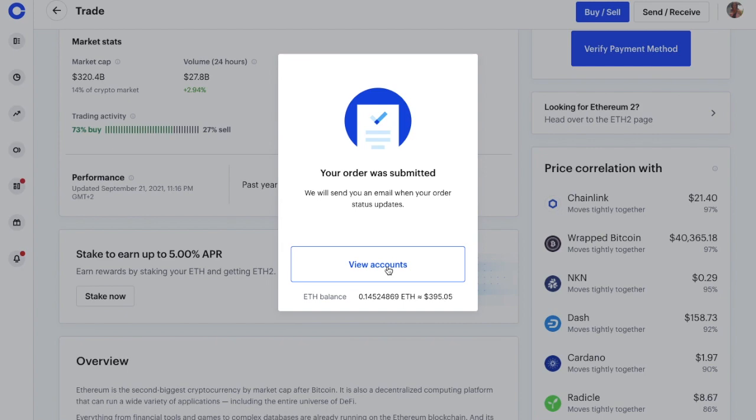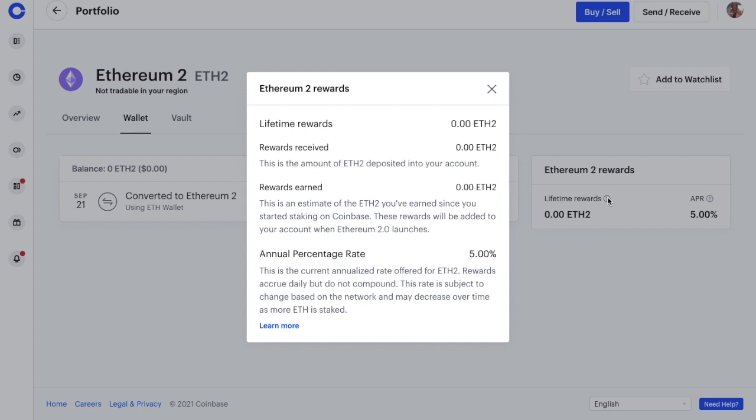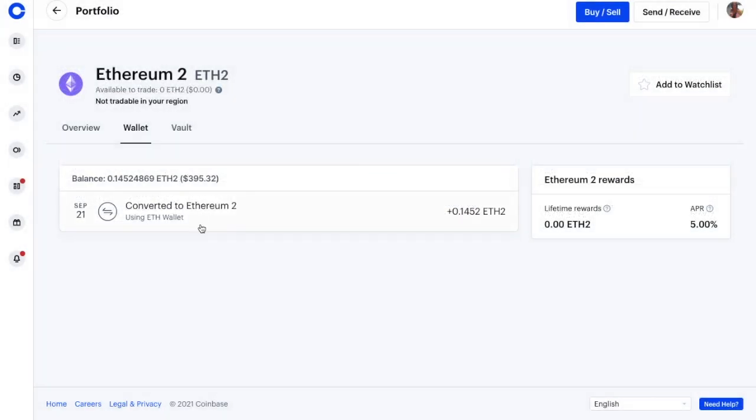My order has now been submitted. If I view my accounts, you can see under my wallet the transaction where I converted my ETH to ETH 2.0. However, my balance is not yet showing. Let's head across to the rewards section on the right-hand side of the screen. I can view my lifetime rewards, and if I click onto the question mark, it shows me the amount deposited, the amount of rewards earned — which is an estimate of what you've earned since you started staking — the annualized rate, which is currently set at 5% and can decrease over time. These are accrued daily but don't compound. If I just refresh this now, you'll see that my staked balance is now appearing. This may take a couple of minutes to refresh.